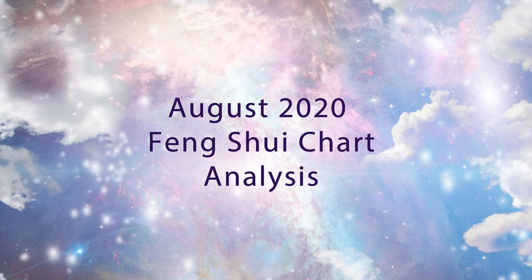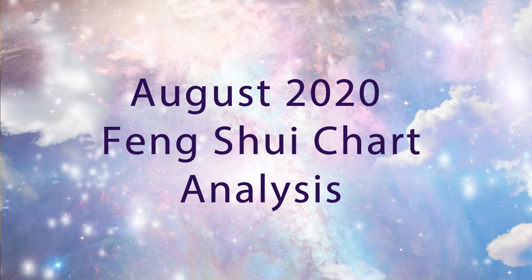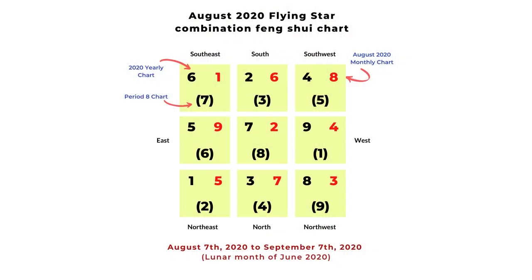Welcome to Picture Healer channel. This is Shi Tian. We are almost at the end of July 2020. We are going to do a Feng Shui chart analysis for the month of August, and we are going to follow the same Feng Shui chart format. We are going to have a 2020 yearly chart, a monthly chart, and a period chart combination for the month of August 2020.